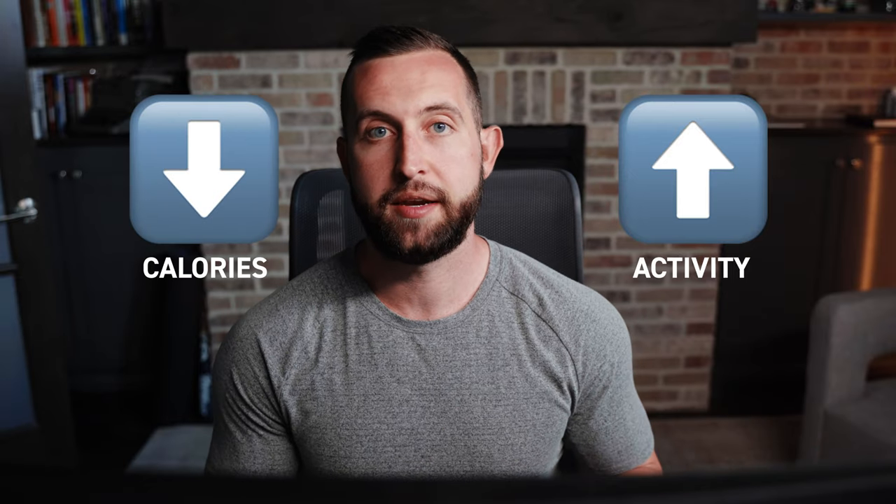We were much more aggressive with increasing our overall activity rather than decreasing our nutrient intake. Because when it comes to fat loss, it doesn't matter if you're increasing your activity or decreasing the calories that you're taking in — creating the energy deficit is what matters most. At the end of the diet, my step count was between 10,000 and 11,000 daily, and Sue finished at 11,000 to 12,000, and we continued to resistance train four times weekly.